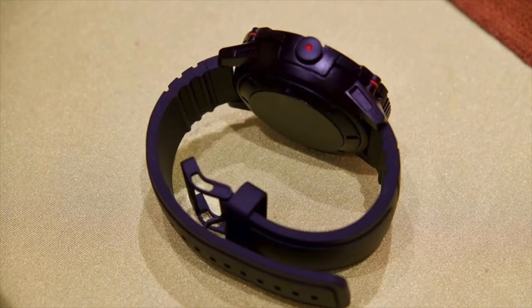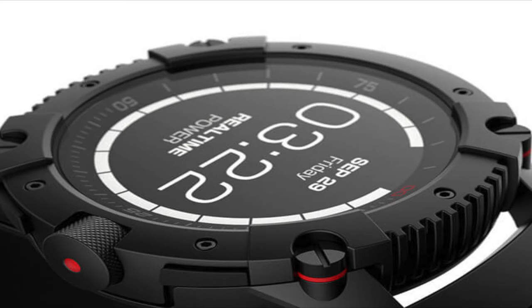Moving on to tech news number three, the most interesting one. The third news is about the Power Watch X — or Power Watch 10, I'm not entirely sure — powered by Matrix. This is a smartwatch whose major highlight is that it runs completely on human body heat. As long as you wear this watch on your wrist, it runs perfectly like a smartwatch. It is completely battery-free — as long as you wear it, it runs, and once you take it off, it turns off. Matrix has taken smartwatch innovation to the next level.